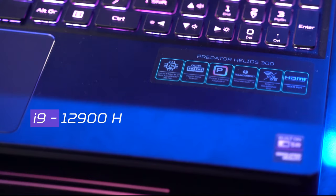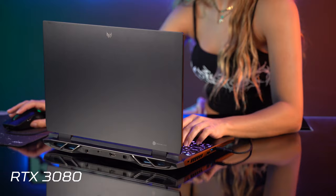This is a really exciting one because it's the first ever 3D gaming laptop and boy, can it game. Inside is a 12th generation Intel Core i9 and an RTX 3080 mobile card. It is powerful.